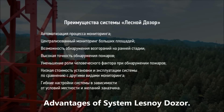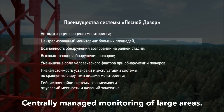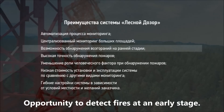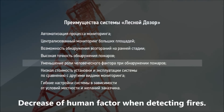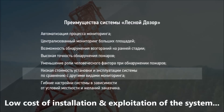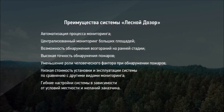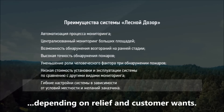Advantages of LESNOY DOZOR include: automatization of the monitoring process, centrally managed monitoring of large areas, opportunity to detect fires at an early stage, high accuracy of fire detection, decrease of human factor when detecting fires, low cost of installation and exploitation in comparison with other forms of monitoring, and flexibility of the system depending on relief and customer needs.